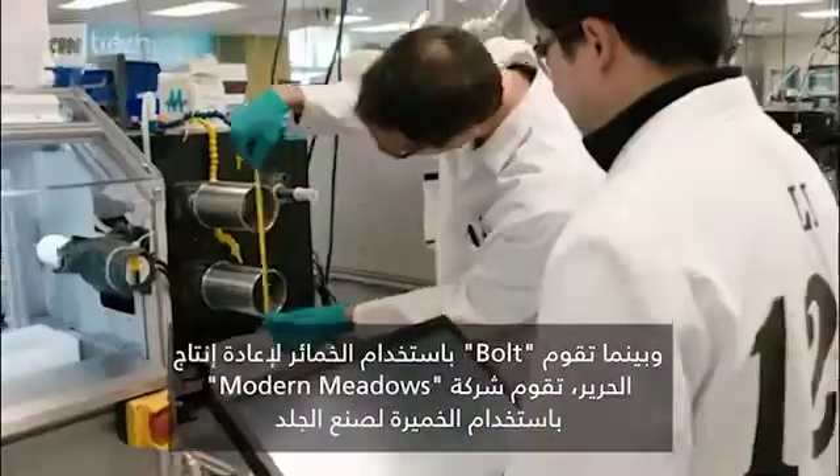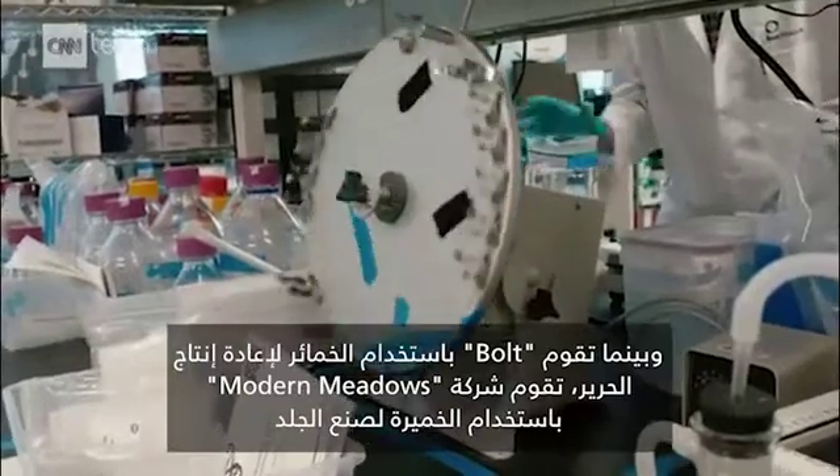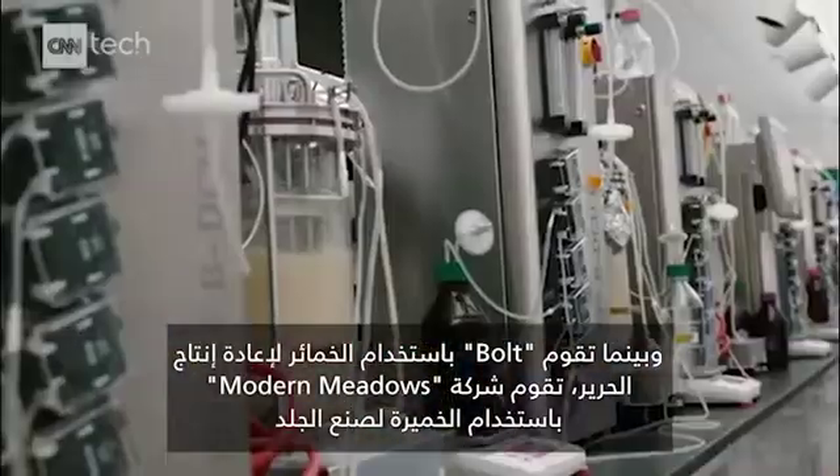There's a lot of things that are great about it that we don't even understand yet, that we learn along the way. While Bolt uses yeast to recreate spider silk, at Modern Meadow they're using yeast to grow leather.